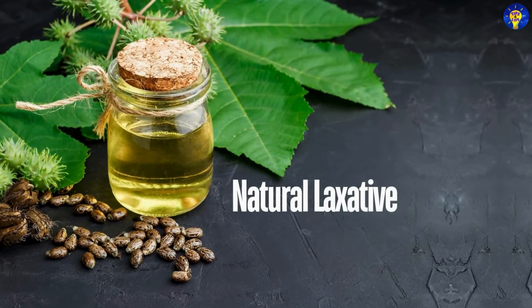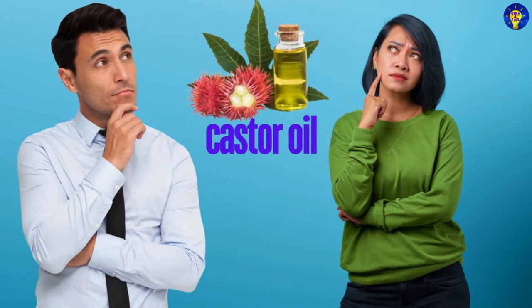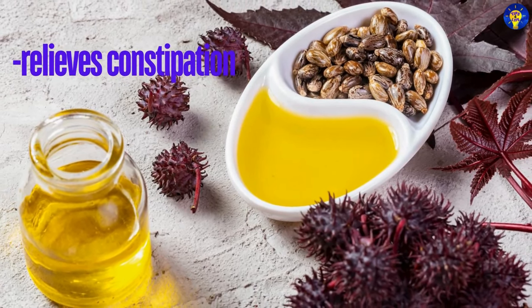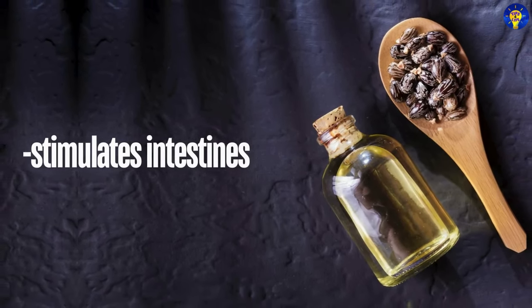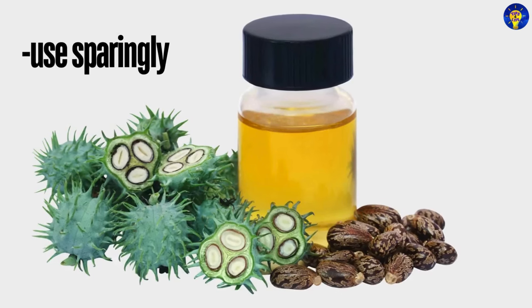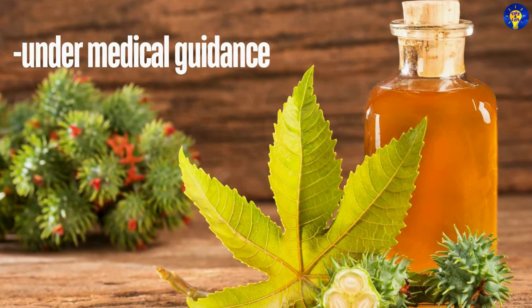1. Natural Laxative. Castor oil is well known for its ability to relieve constipation. It works by stimulating the intestines, helping to promote bowel movements. However, it should be used sparingly and under medical guidance, due to its potent effects.